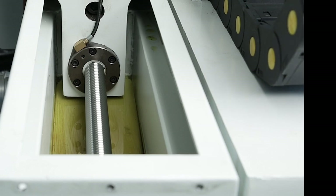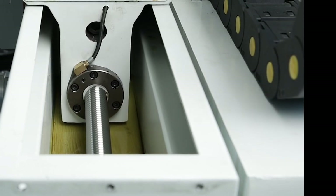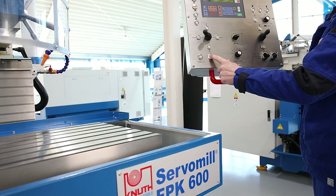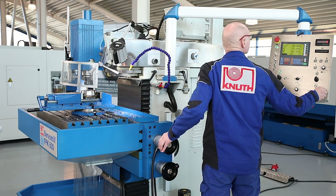High quality recirculating ball screws position the table, console and upper beam with maximum precision. Fast rapid traverse speeds save valuable processing time. Another highlight is the electronic stops which can be set in three processing levels for each axis.